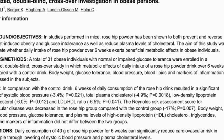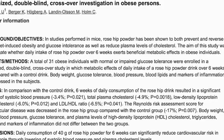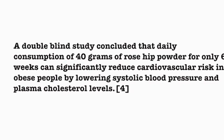A double-blind study concluded that daily consumption of 40 grams of rose hip powder for only 6 weeks can significantly reduce cardiovascular risk in obese people by lowering systolic blood pressure and plasma cholesterol levels.